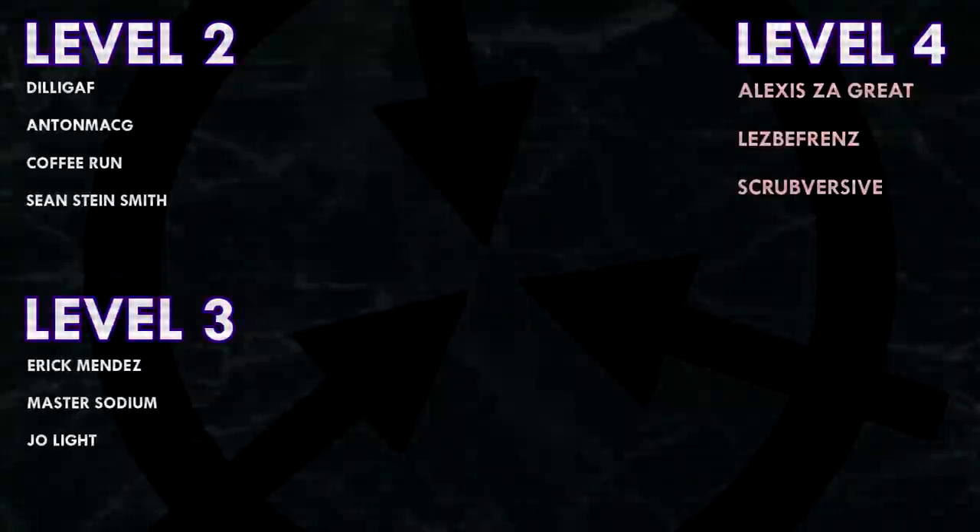Thank you guys so much for watching, and a huge thank you to all of my patrons on Patreon. Special shoutout to my level 4 patrons: Alexis Zagreit, Lesbifriends, and Scrubversive. If you would like to see your name at the end of my videos, see my videos early, and get some other cool perks, head on over to patreon.com/drmaxwell. Link in the description.